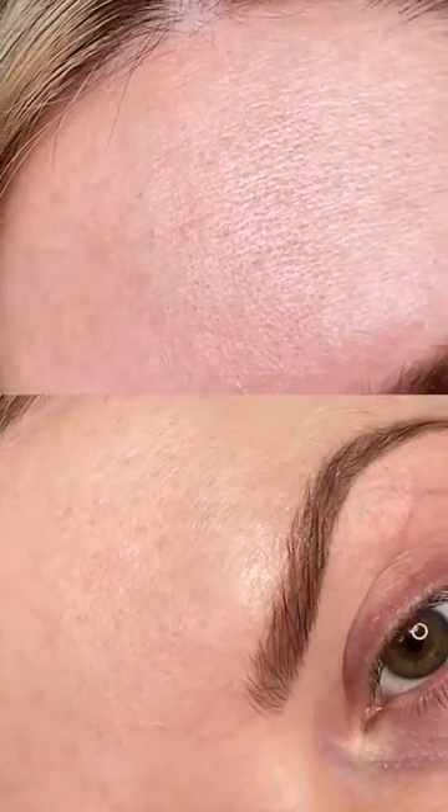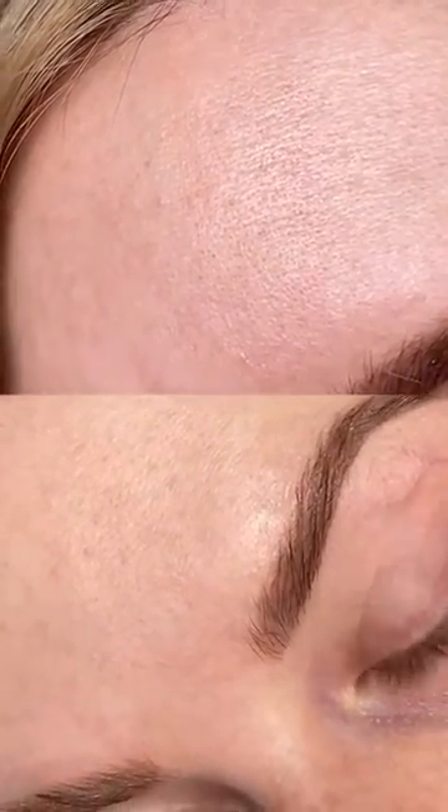But with this one, since it's so hydrating and brightening, you can just apply it everywhere. The after is so much smoother — my pores look so soft. All right, time for makeup.